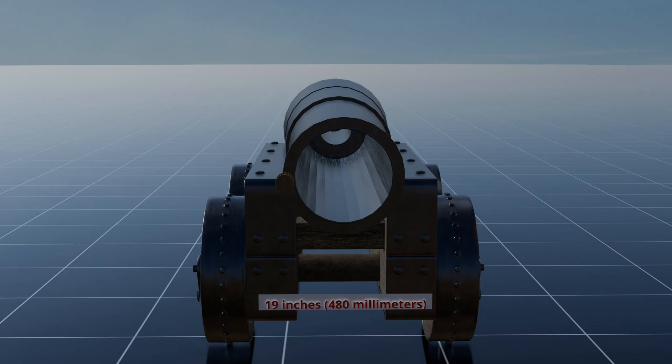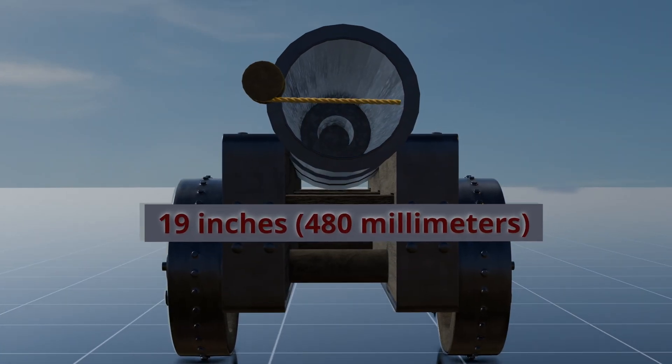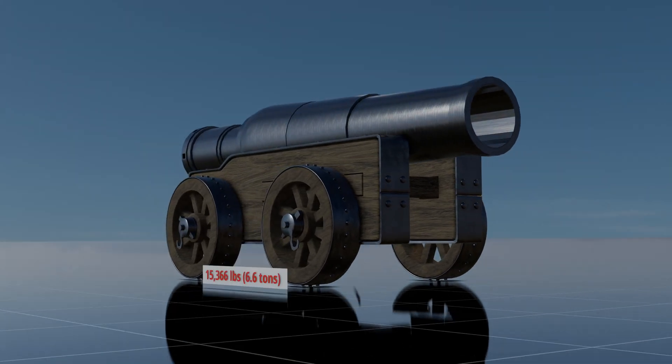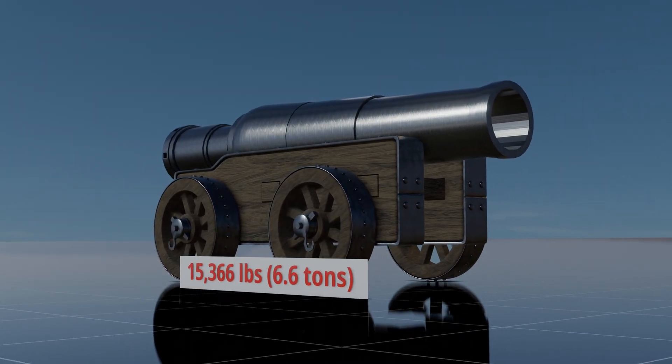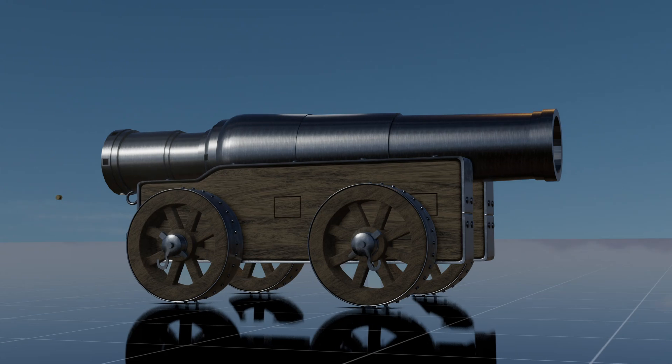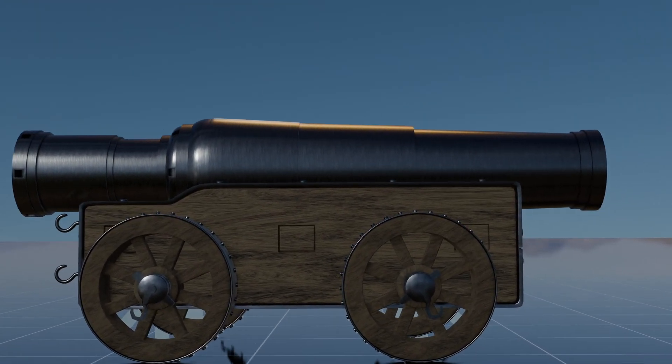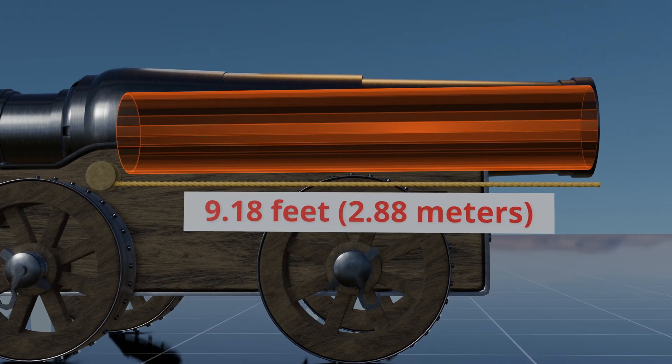It measures 19 inches, 480 millimeters in diameter, weighs approximately 15,366 pounds — 6.6 tons — and stretches 13 feet, 4.0 meters in length. The barrel itself is 9.18 feet, 2.88 meters long.